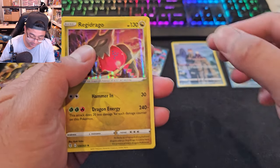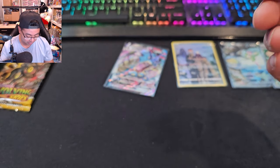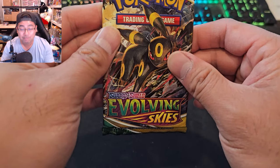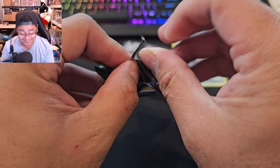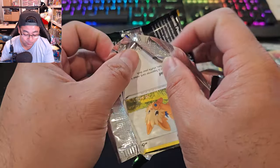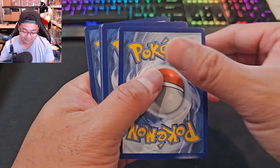Did I already pull it? Yes — it's a Regidrago holo! I just remember the days when holo cards were the stuff to pull. Last booster pack for the opening — we only got four hits, we need five. Please let this last pack be a hit for tonight's video. White code card... that's that.